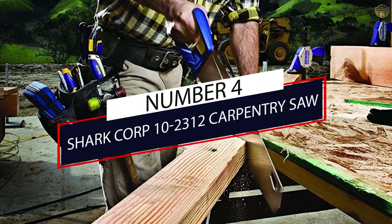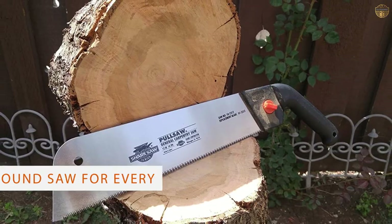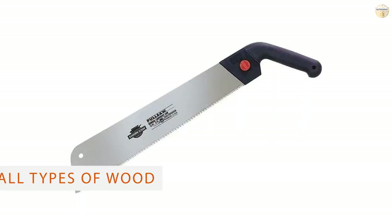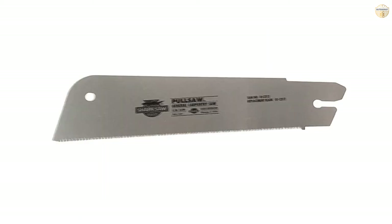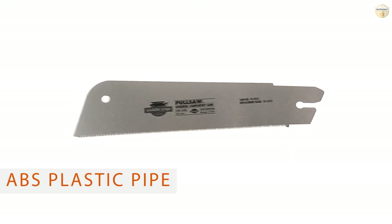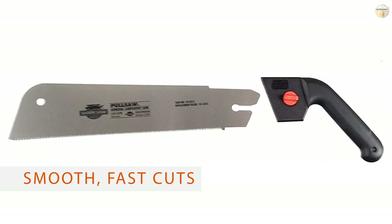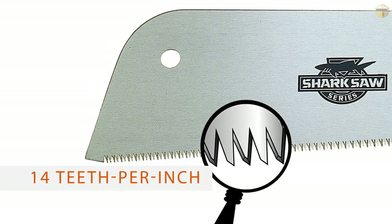Number 4: Shark Corp 10-2312 Carpentry Saw. The Shark Corp 10-2312 Carpentry Saw is a great all-around rip-style handsaw for all types of general cutting and trimming tasks inside and outside your property. Whether it is slicing through untreated wood or laminated hardwood, finishing corners, trimming tree roots, or carving through PVC or ABS plastic pipes, the Shark Corp can do it all.